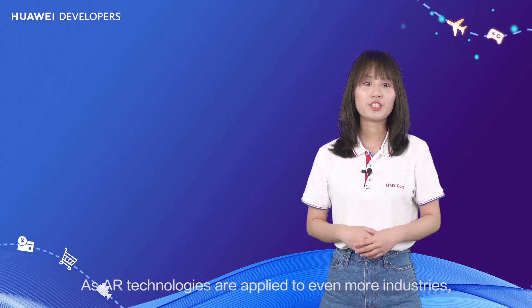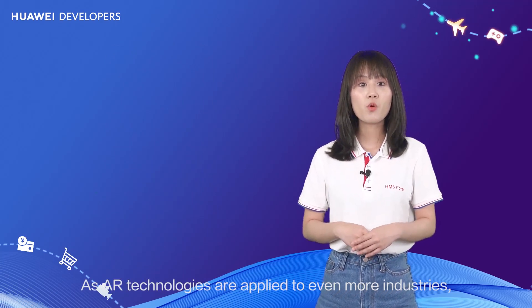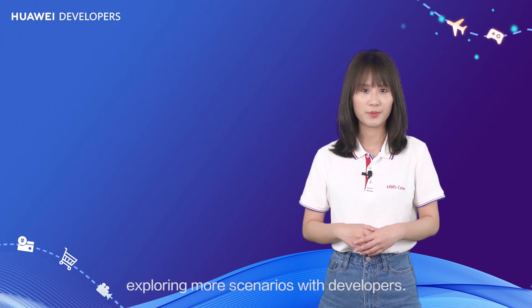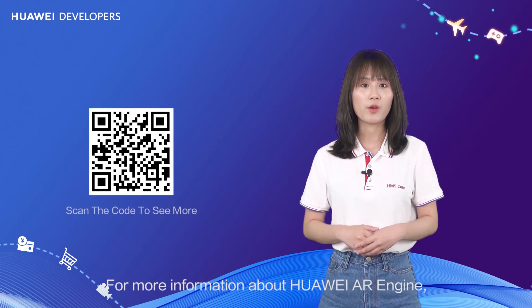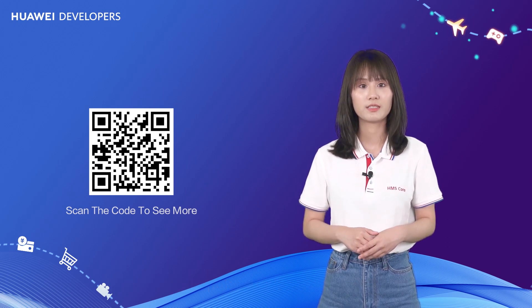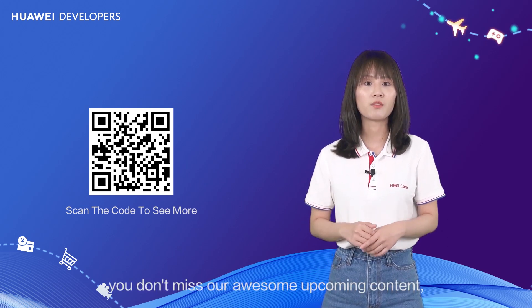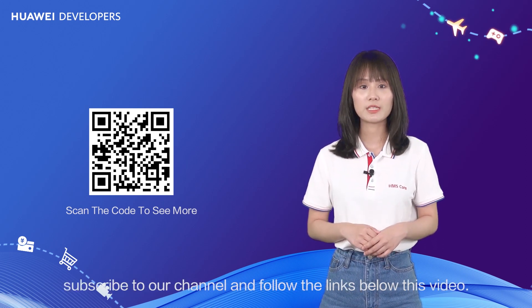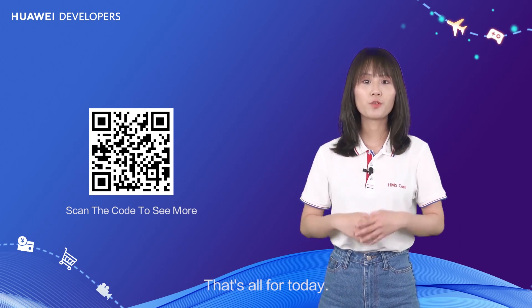As AR technologies are applied to even more industries, we are excited about exploring more scenarios with developers. For more information about Huawei AR Engine, visit the official Huawei developer's website. To make sure you don't miss our upcoming content, subscribe to our channel and follow the links below this video.